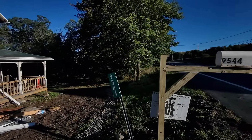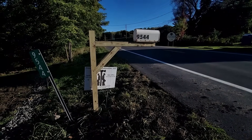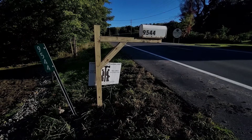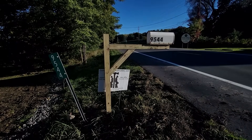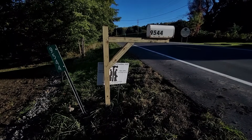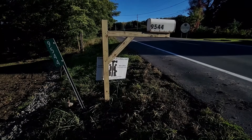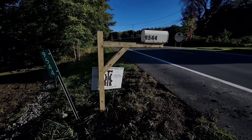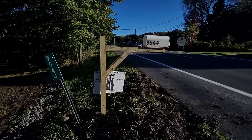I noticed when we pulled up that we have a new mail post. We've had a number of problems getting mail service established here — first they weren't delivering here for years and we'd fallen off their routes, and then the old post was too far back from the road. We talked to James, our general contractor, about it last week and he described his solution. I didn't realize he'd gotten to it until we got here. And not only do we have a mail post, but there was actually mail in it — including Peter's New York State ID, which we've been waiting for.